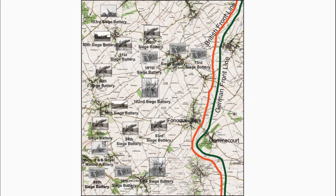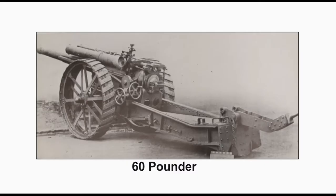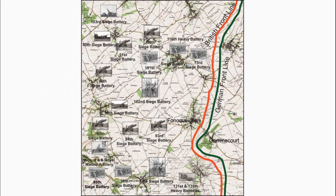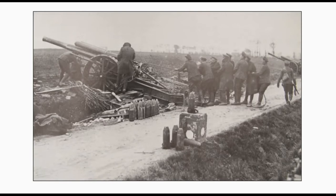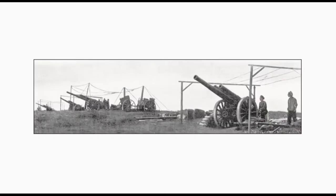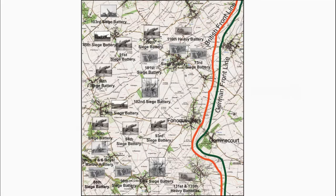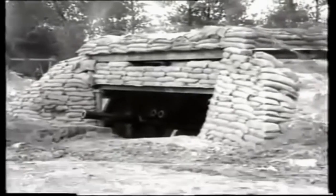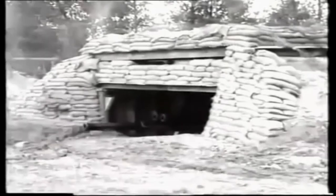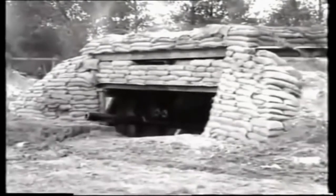Their small-sized shells would have little effect on well-protected German gun emplacements. The 60-pounders of the 131st, 135th, and 116th Heavy Batteries were used for counter-battery work and for bombarding rear villages and roads. These guns were capable of firing a 60-pound high-explosive or shrapnel shell to a maximum distance of 12,300 yards. A short film shows a 60-pounder firing from a well-protected gun emplacement, though the range and weight of shell were insufficient to damage heavily fortified German artillery positions.